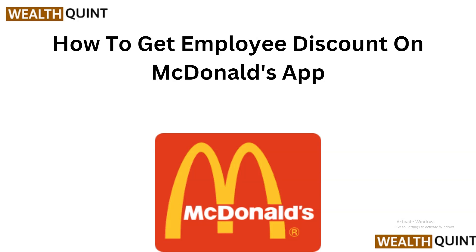McDonald's offers a special discount exclusively for employees, allowing them to enjoy significant savings on their orders. Here is the step-by-step guide on how to access the McDonald's national employee discount through the McDonald's app.